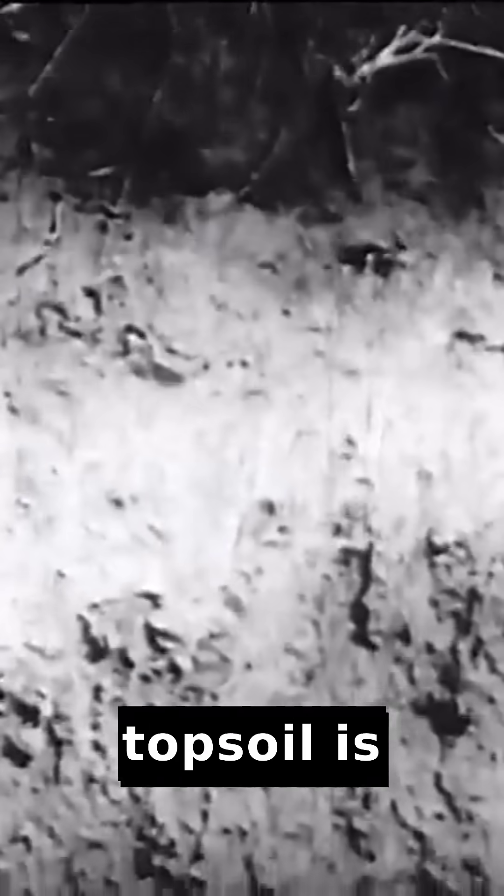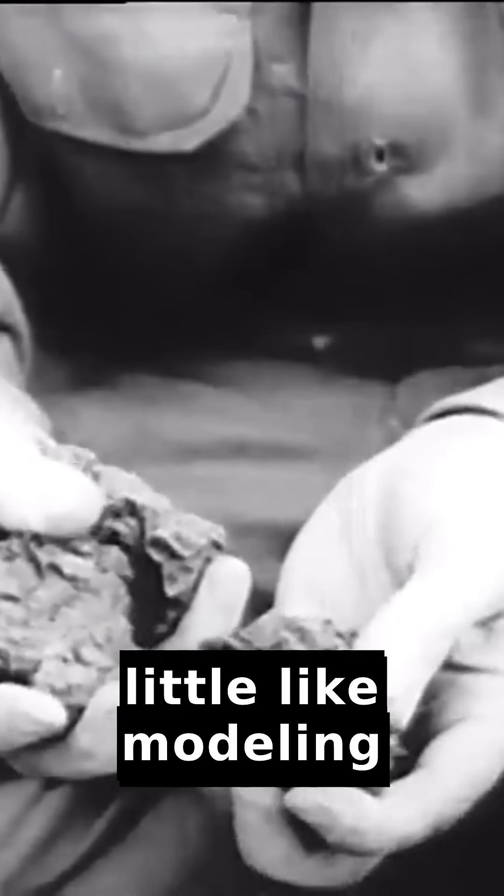Just under the topsoil is a somewhat hard and sticky layer called subsoil. It feels a little like modeling clay.